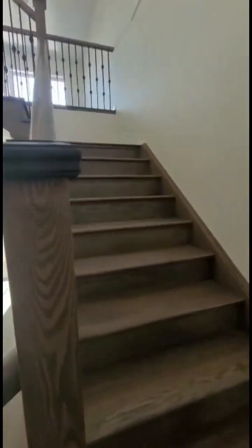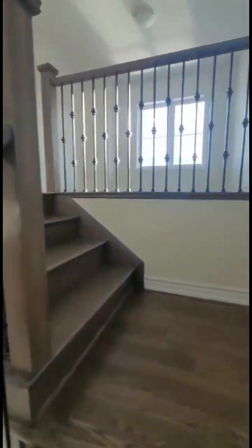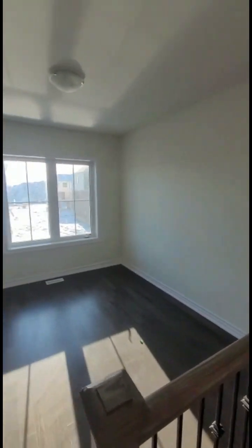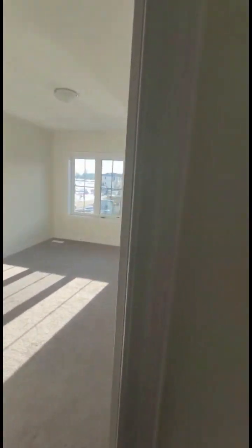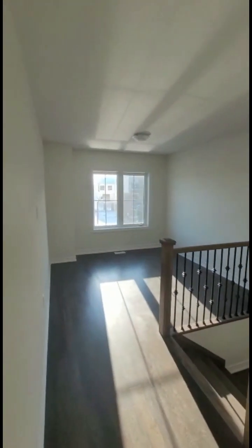These are wooden staircases with iron pickets. Upstairs there are four bedrooms plus a den area. You can use it as another living room, office space, or a pooja room.